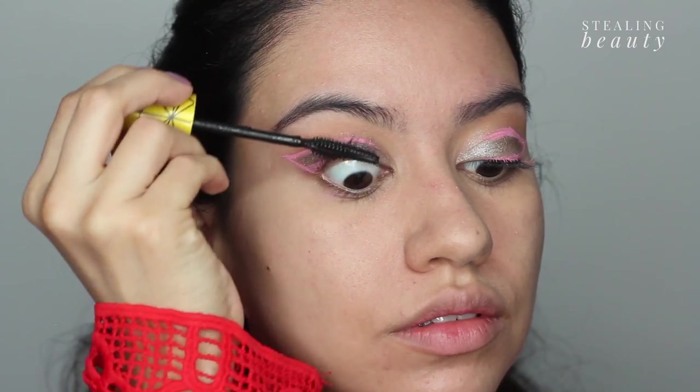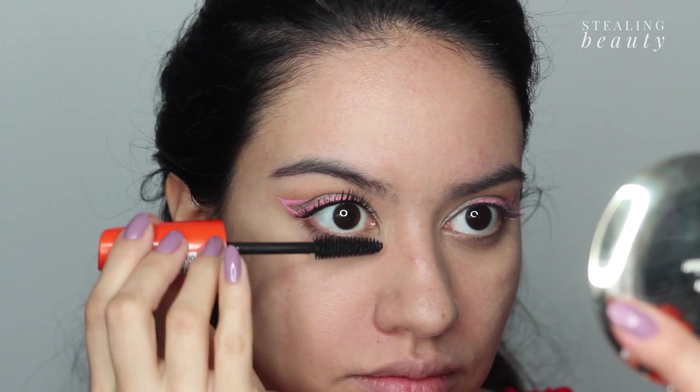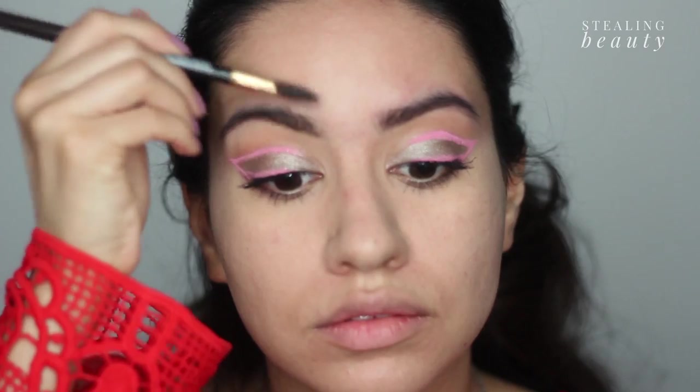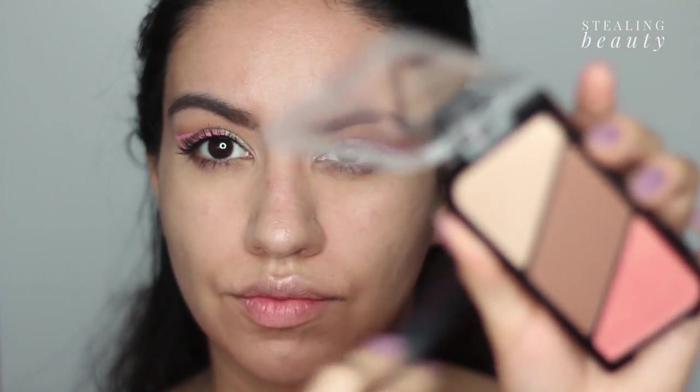After that I'm all set to curl my lashes and apply two different mascaras — one for lengthening and one for volume. Then I'm going to tightline to make my lashes appear thicker. Next I'm filling my eyebrows, then I will be using a cream highlighter topped off with a powder highlighter in a duo-chrome finish.